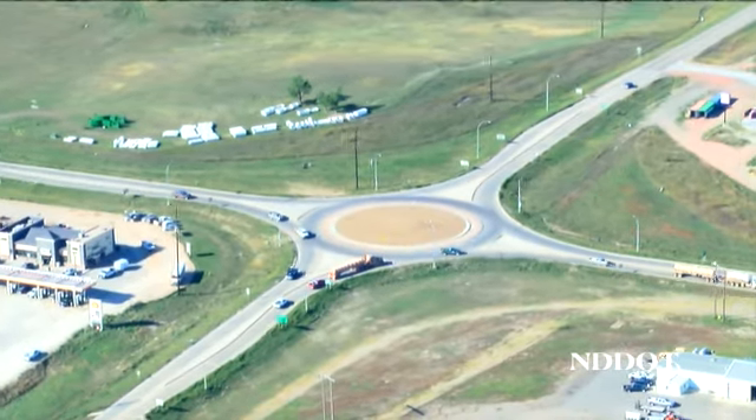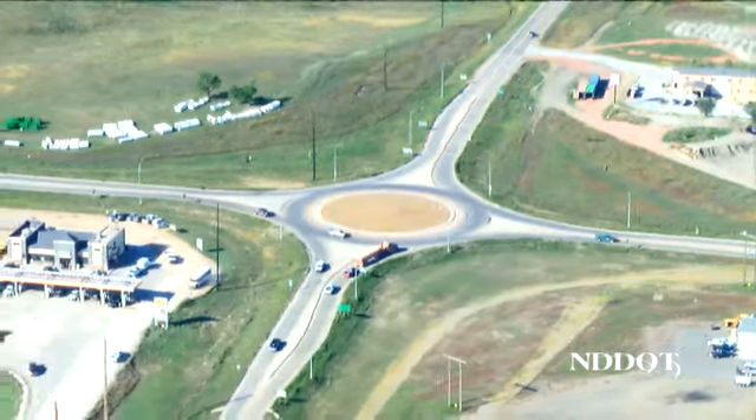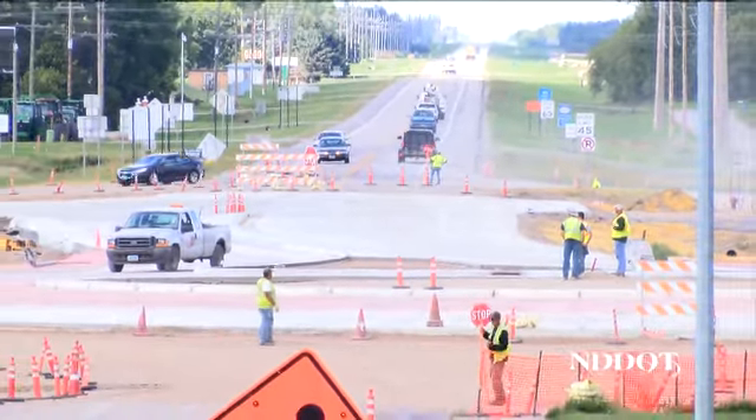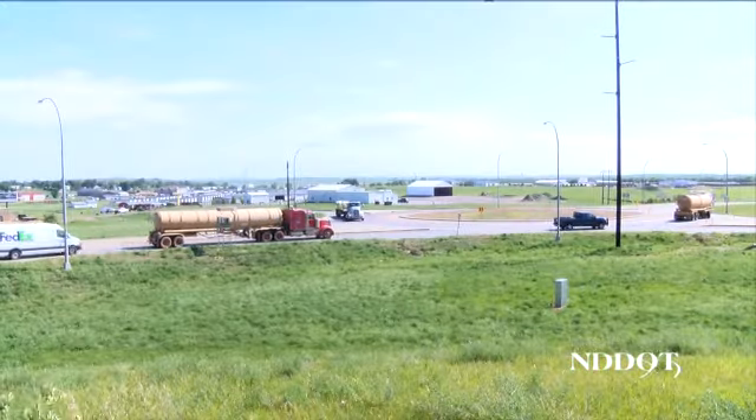Roundabouts are becoming more popular in North Dakota. Due to an increase in traffic across the state, the North Dakota Department of Transportation is constructing them at a number of high traffic intersections to help enhance safety and ease traffic congestion.